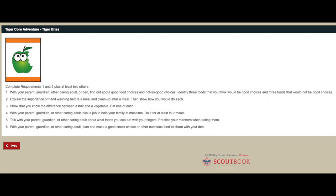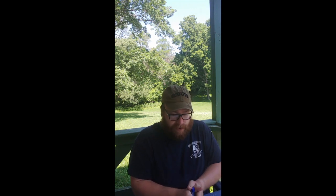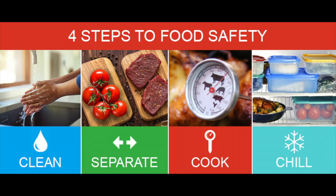For requirement number two, we're going to talk about explaining the importance of hand washing before a meal and cleanup after a meal. When I'm cooking, I wash everything down before I get started and wash my hands - especially after handling any raw meats, because that can make you sick. The times you should definitely wash your hands are: after you go to the restroom, after you play with your dog, cat, or other animal, and after you blow your nose, sneeze, or cough, or touch the garbage.